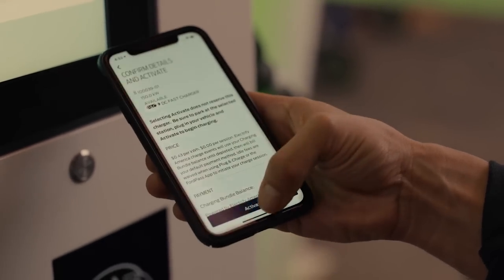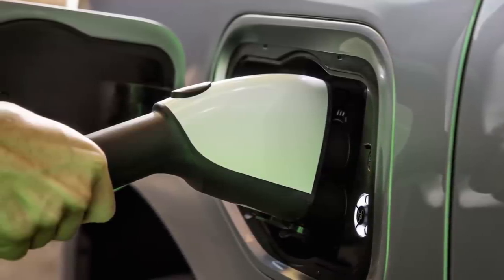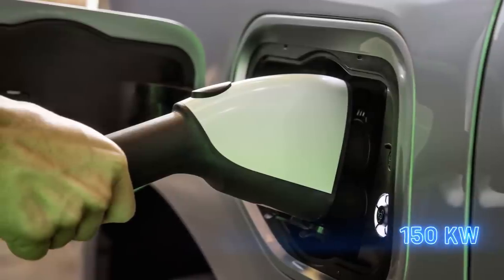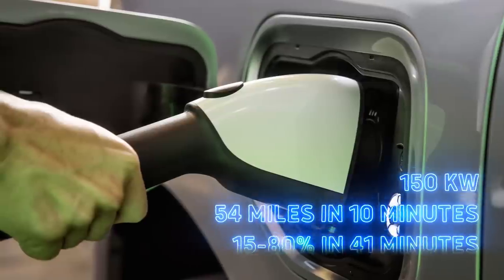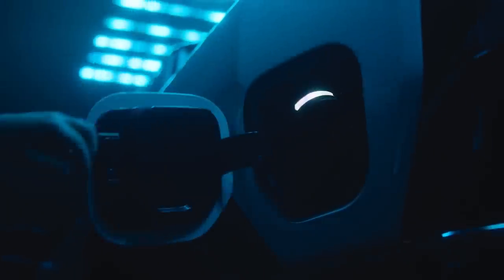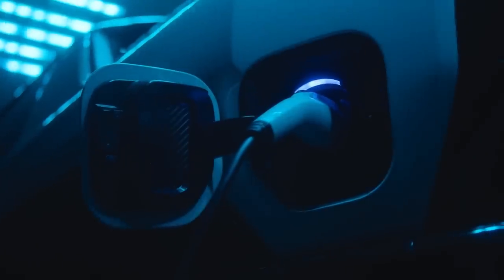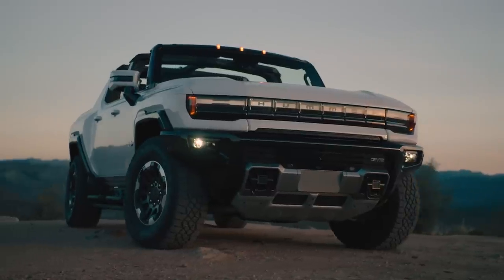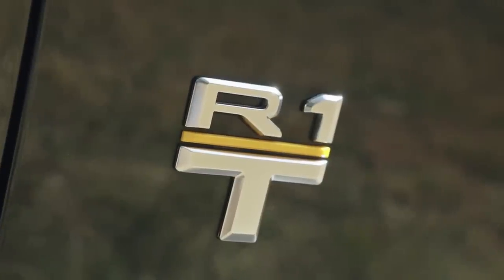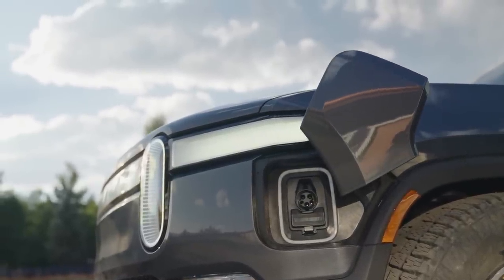Recharging the F-150 Lightning is perhaps the main disappointment in this truck. Running on a 400-volt electrical architecture, it can only recharge on a DC fast charger at a maximum rate of 150 kilowatts. Ford claims you'll gain 54 miles in 10 minutes of charging, while juicing from 15 to 80% takes 41 minutes. By comparison, rivals offer dramatically quicker charging — the Hummer EV goes from 20 to 80% in just 24 minutes at a 350-kilowatt charger, despite having a far bigger battery pack. The Rivian R1T can charge at 210 kilowatts and will add a claimed 140 miles in 20 minutes.